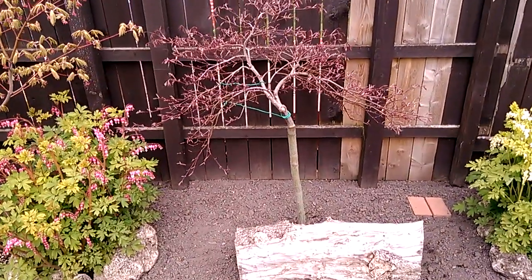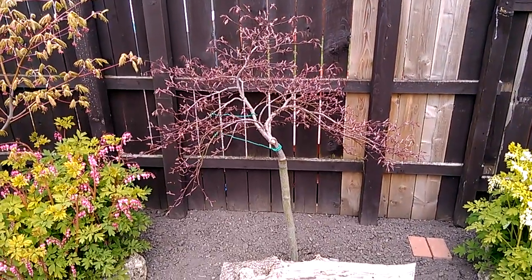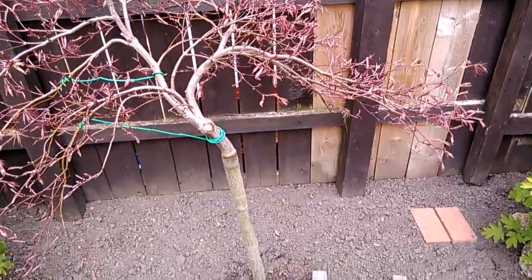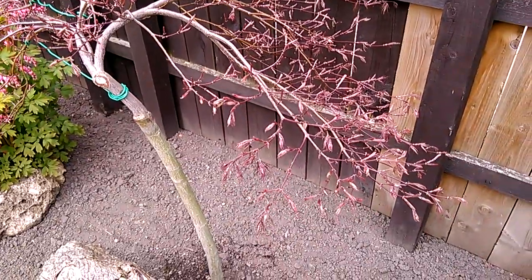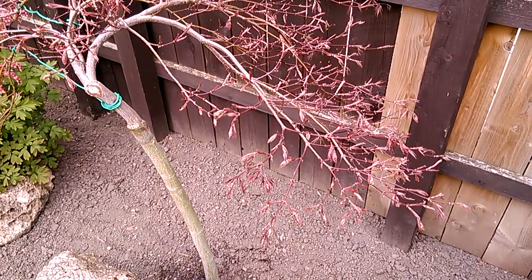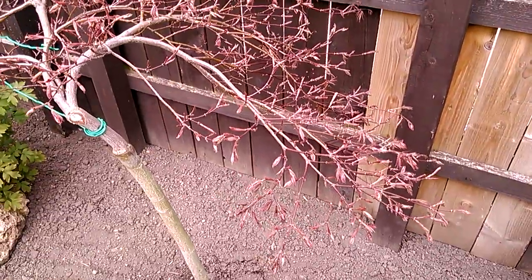Moving on, we have the half-standard Acer Garnet. This one's only just starting to leaf out this past week. If you can see from some of those leaves, they don't look very healthy — quite whitish, furry, sometimes shriveled up, dried-up looking, and not much colour sometimes as well.